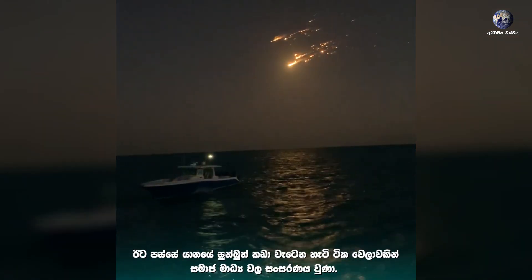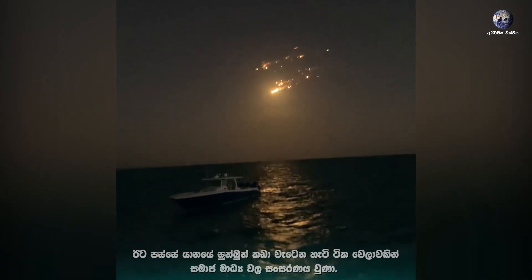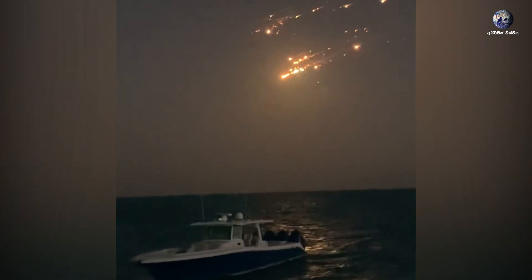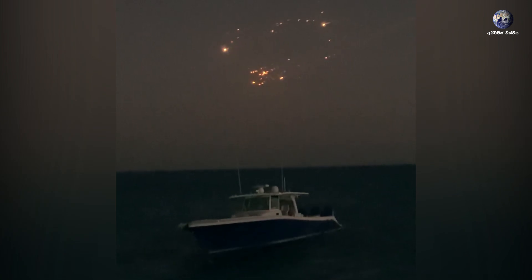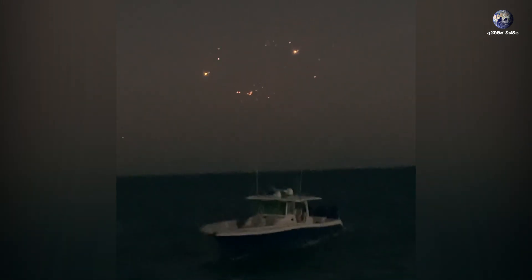Starship just blew up. There it is. Did you see it explode? Holy — I saw that it just did. Wow. Hey guys, get back to the cockpit. I need to go.